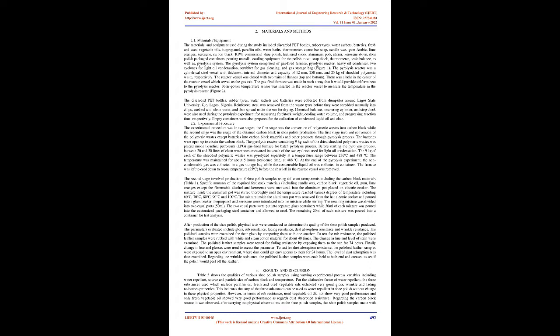The pyrolysis system comprised of a gas-fired furnace, pyrolysis reactor, heavy oil condenser, two cyclones for light oil condensation, scrubber for gas cleaning, and gas storage bag (Figure 1). The pyrolysis reactor was a cylindrical steel vessel with thickness, internal diameter and capacity of 12 mm, 250 mm, and 25 kg of shredded polymeric waste, respectively. The reactor vessel was closed with two pairs of flanges, top and bottom. There was a hole in the center of the reactor vessel which served as the gas exit. The gas-fired furnace was made to provide uniform heat to the pyrolysis reactor. A solar power temperature sensor was inserted in the reactor vessel to measure the temperature (Figure 2).